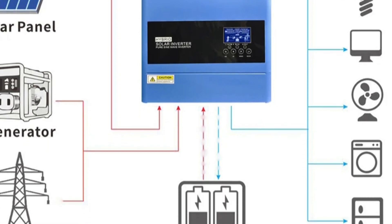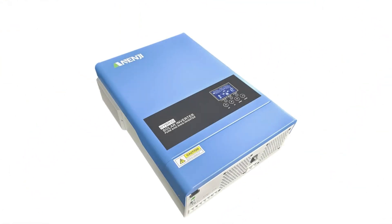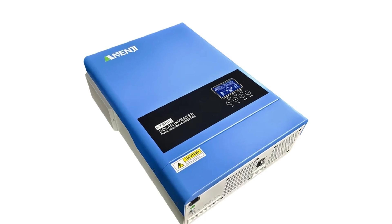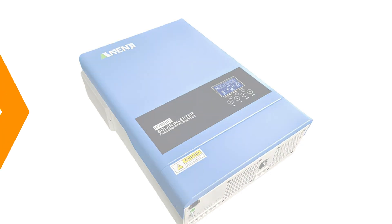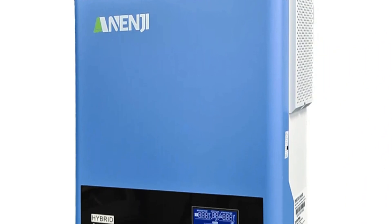It provides a pure sine wave output, ensuring smooth operation of sensitive electronic devices. Its quick transfer time ensures uninterrupted power supply during outages. The inverter is smart and customizable, with Wi-Fi capabilities for easy monitoring and control. It meets European safety standards and operates with a 45 VDC battery voltage.